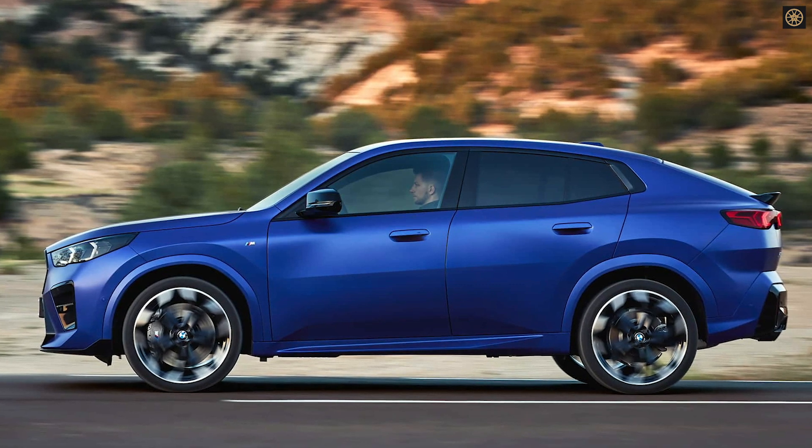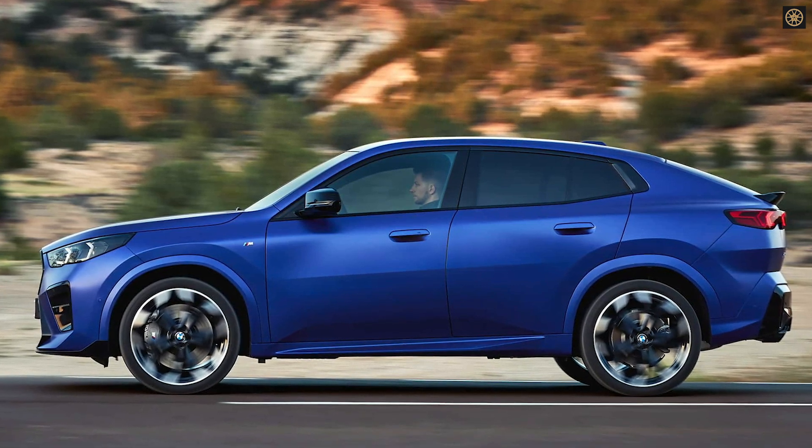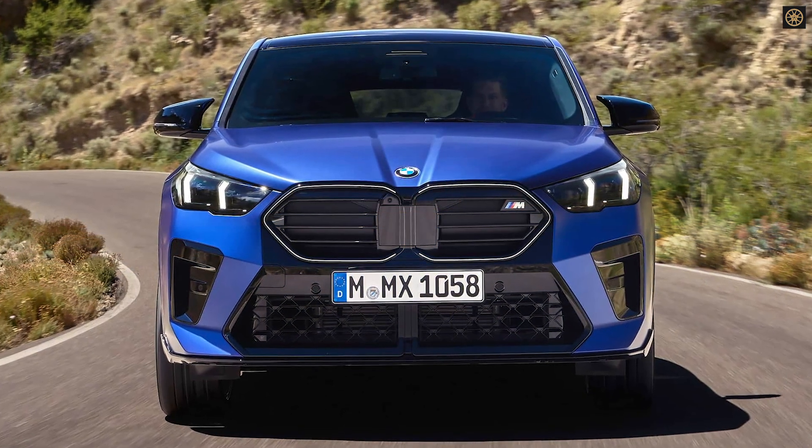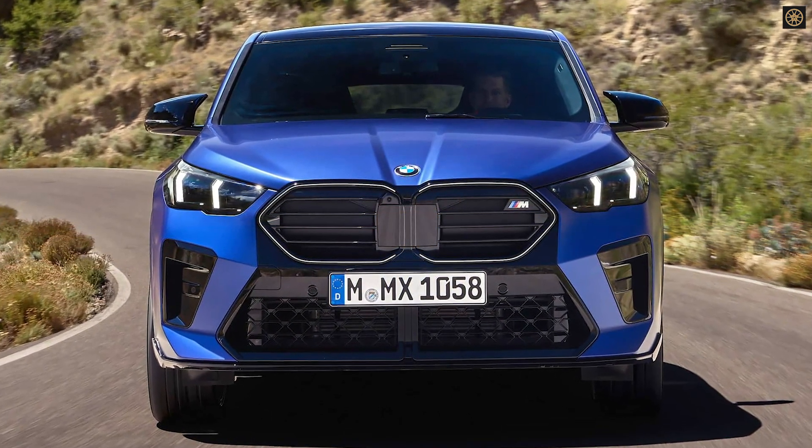The X2 has grown slightly in size, with a 2.6-inch increase in length and a minor wheelbase extension. While cargo space sees a modest improvement, it remains compact.